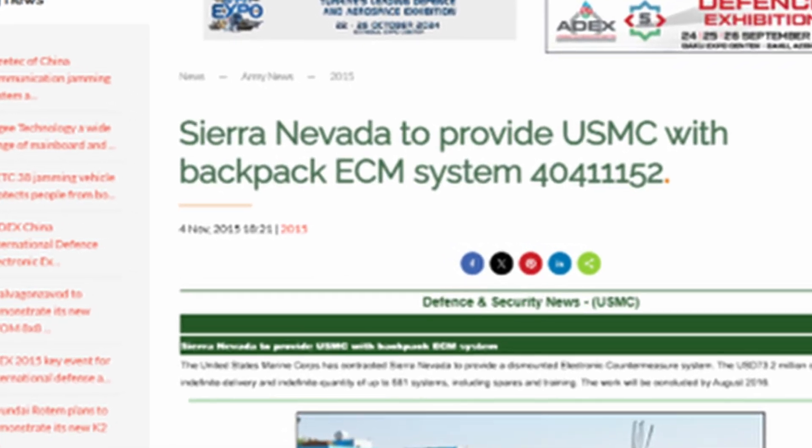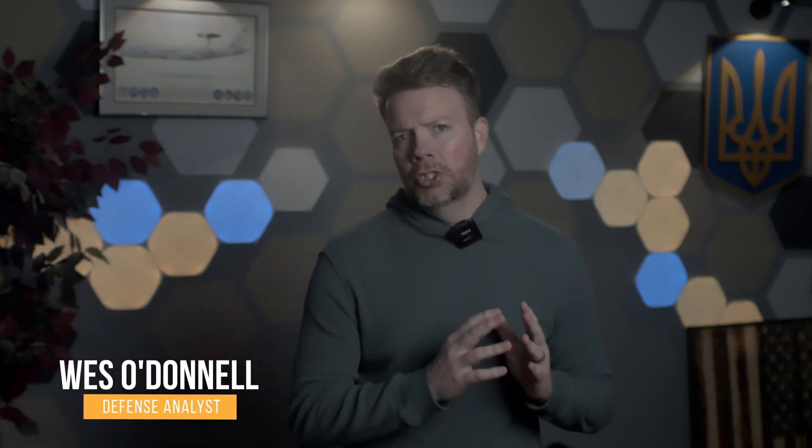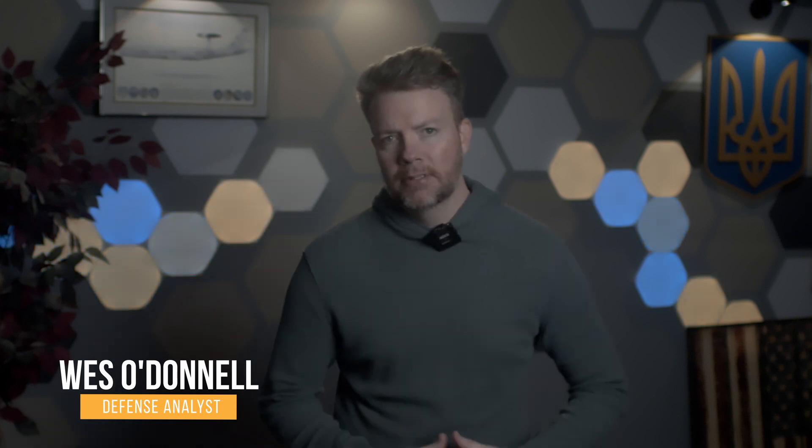We've talked about offensive counter-drone systems on this channel, like the Smart Shooter Scope and the Slinga from Australia, but what about defensive counter-drone systems? I'm Wes O'Donnell, veteran of the U.S. Army and the U.S. Air Force, and unapologetic Ukraine supporter.